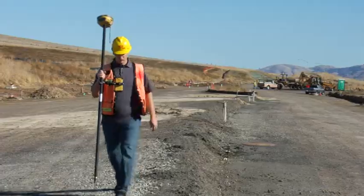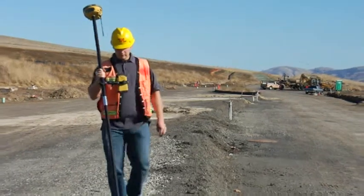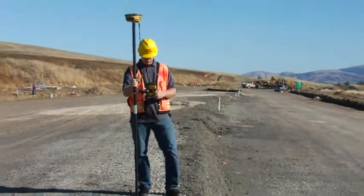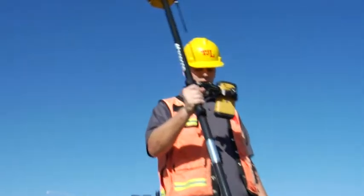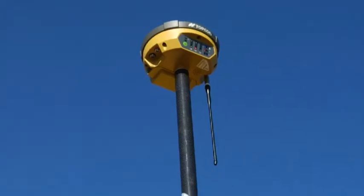The Hyper 2 is built with TopCon's tradition of durability. The magnesium alloy housing provides maximum ruggedness, and with the IP67 environmental rating, the Hyper 2 can handle any field condition.